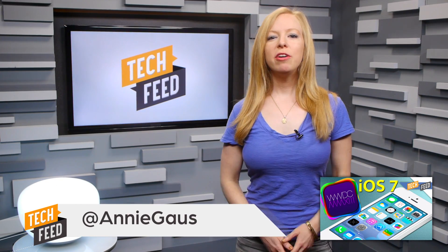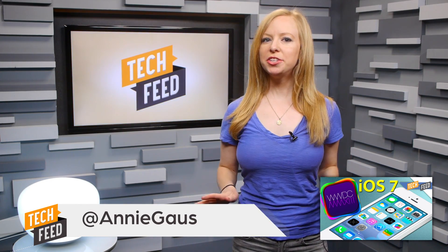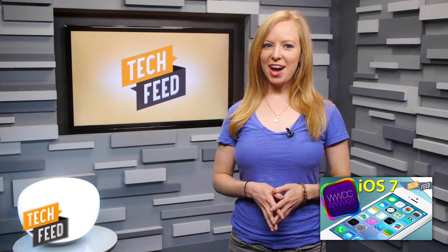Recently at WWDC, Apple unveiled what they called the biggest change to their mobile platform since the introduction of the iPhone. It's iOS 7, their brand new OS that does away with the old look in favor of a more flat design and greater integration with the cloud and with their new desktop OS called Mavericks.